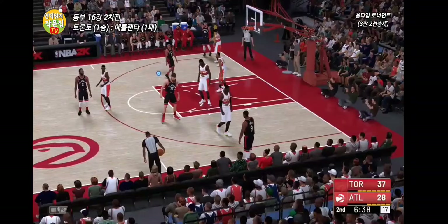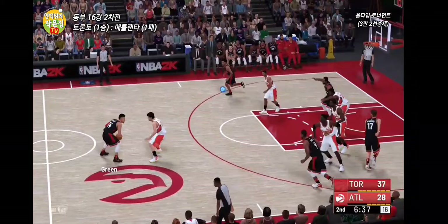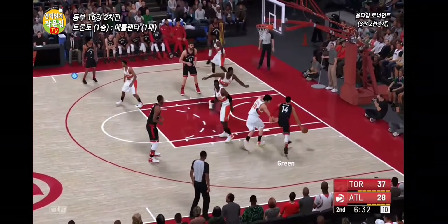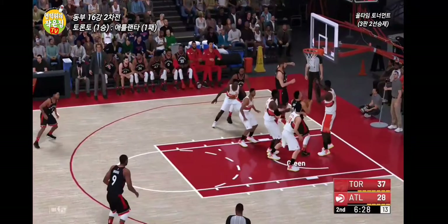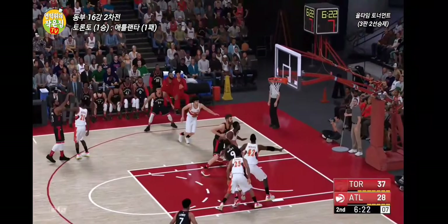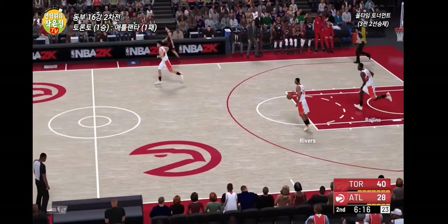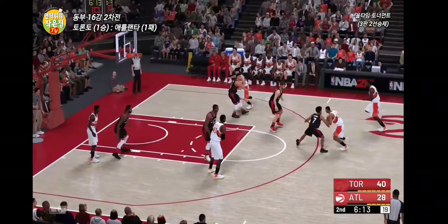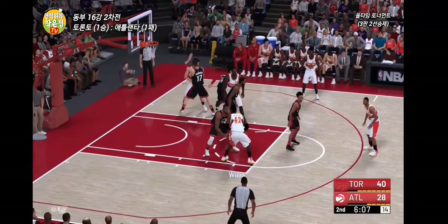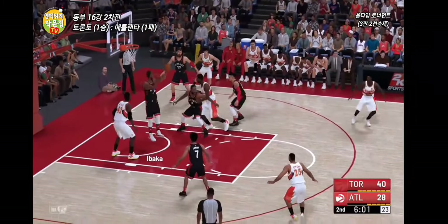The ball travels out of bounds last touched by Rivers. Ibaka looking for an opening. Green inside — Whitman defending. Leonard kicks to Lowry, back to Leonard — three-pointer, that's in, coming off an assist from Lowry. And that's 17 points for Kawhi Leonard. As the game has gone along, they've gotten more and more aggressive on the backboard, and it's paid off with a greater rate of second-chance hoops. Great effort to build this lead.